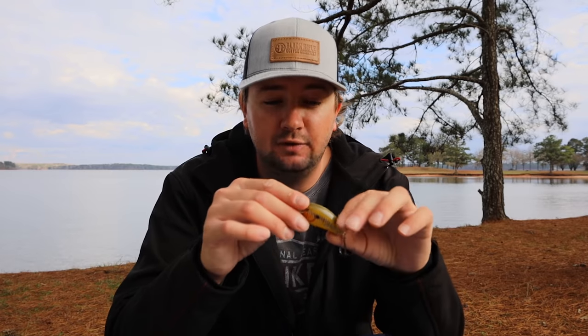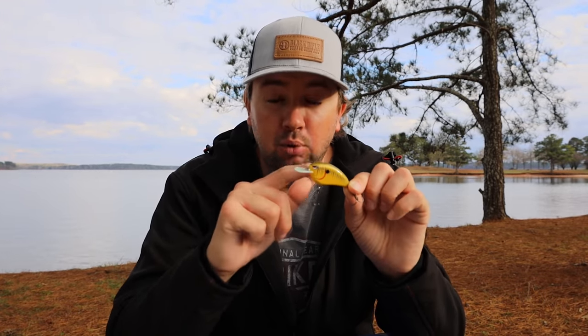Tip number four: brighten up your baits. In January the days are shorter, there's less sunlight and less light penetration into the water, so the fish can't see quite as well as they can in the middle of summer. If I have any stained water at all — even just a couple feet of visibility — I'm going to really brighten that bait up more than I would in summer. If you're on crystal clear water you can stay natural, but if there's any stain, go bright because those fish just don't have the light penetration they do in summer.